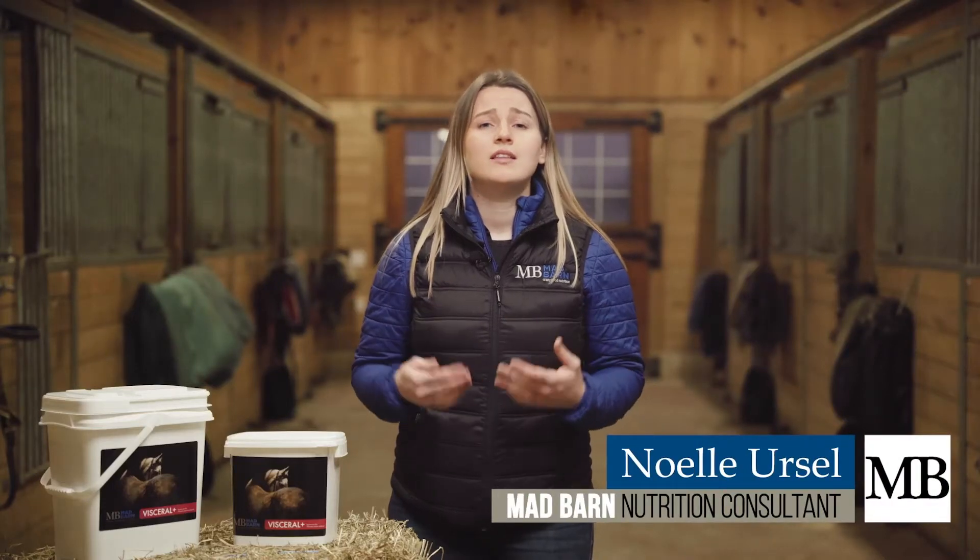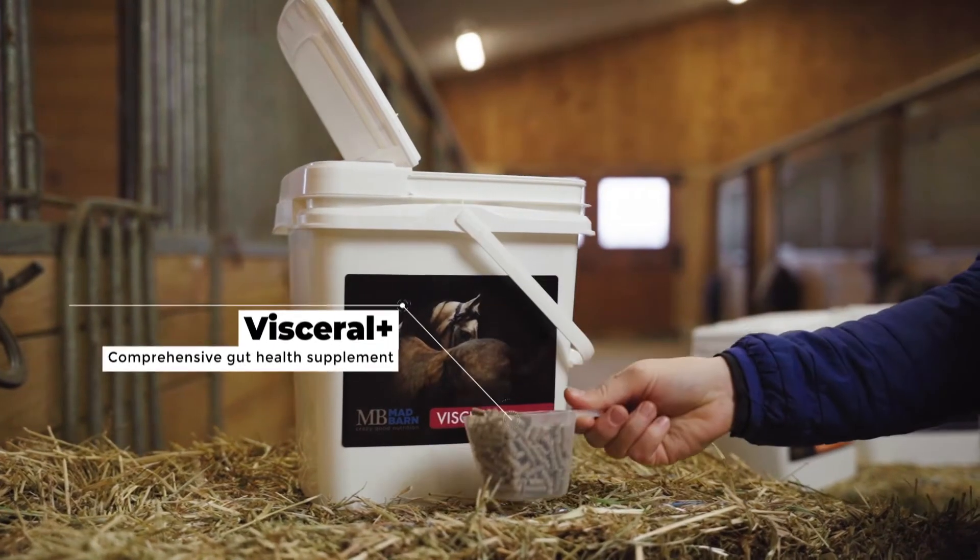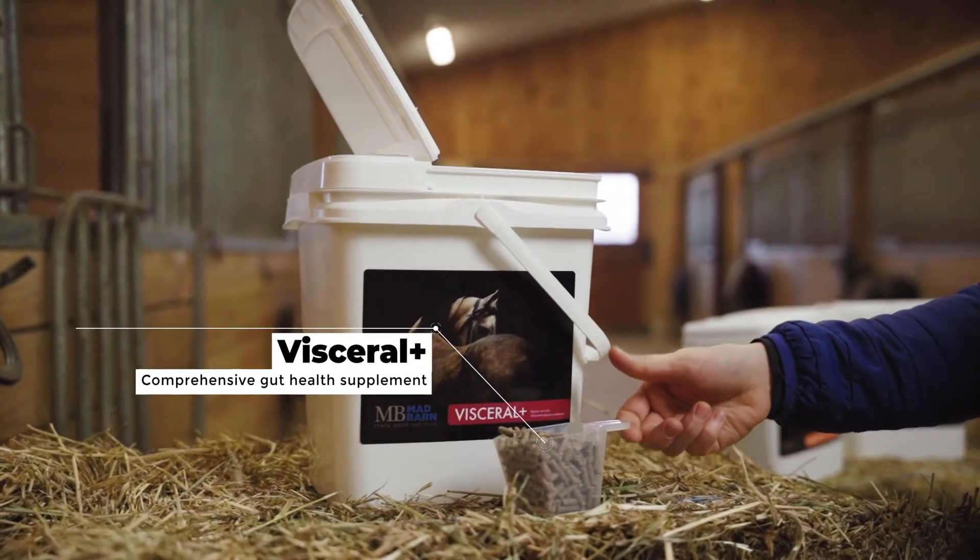Here at Mad Barn, we saw a clear need for a supplement to improve your horse's gastrointestinal health. This is why we developed Visceral, our most comprehensive gut health supplement.